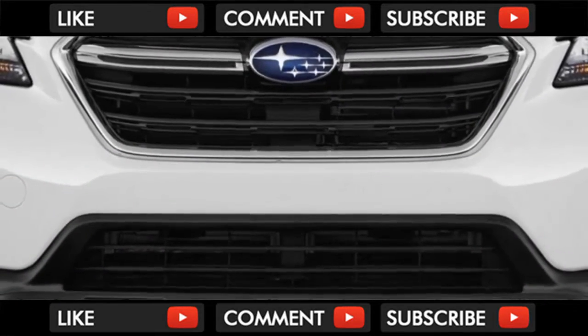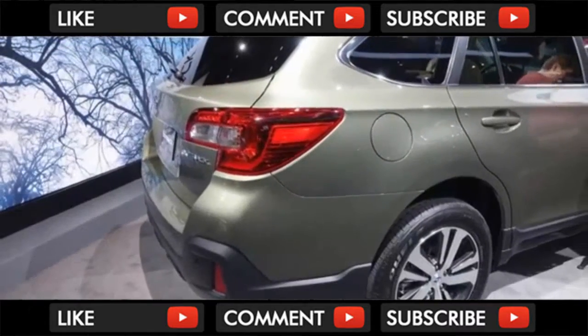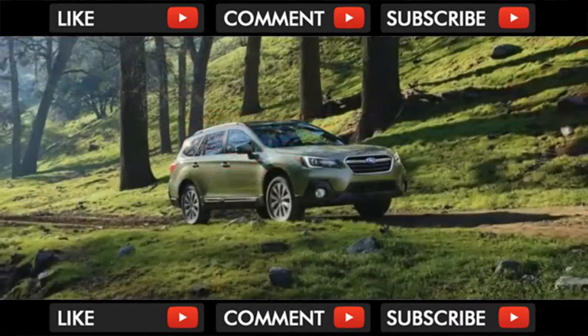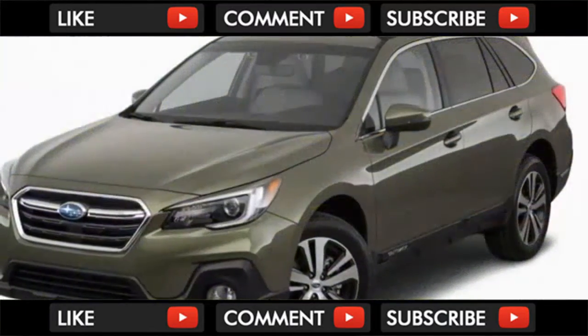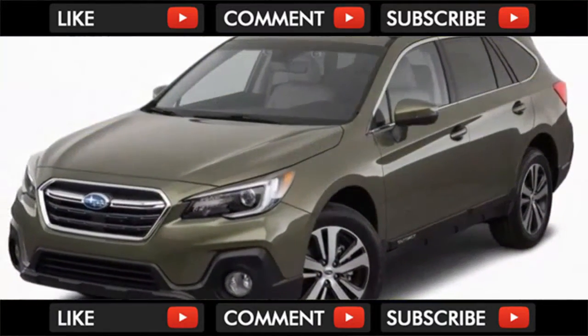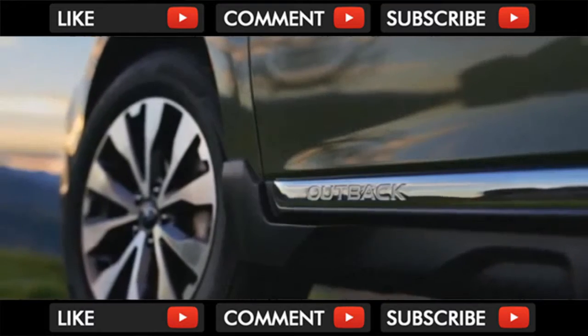Subaru packages its forward-facing cameras, used for automatic emergency braking and automatic high beams, inside the Outback's windshield. That means the expensive bits are less susceptible to damage from road debris and wintry weather than rivals with cameras integrated into bumpers and grills. The IIHS says the 2018 Outback rates as a Top Safety Pick Plus when fitted with EyeSight.